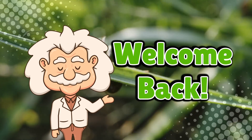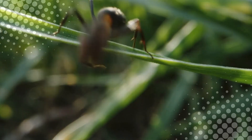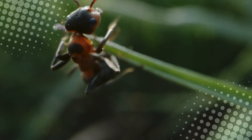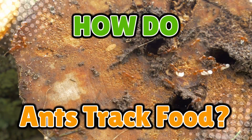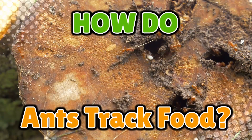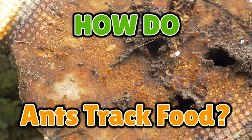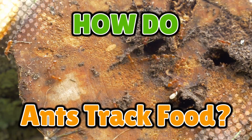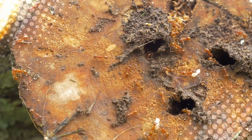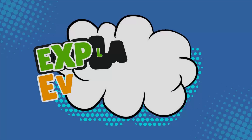Welcome back to Explaining Everything — the channel where we dive into the weird, wonderful, and sometimes downright bizarre science behind everyday things. Today's question comes from one of our curious viewers, AntCas06. Thanks for the suggestion. You asked: how do ants track food? If you've ever left a single crumb on the floor and come back to find an entire ant parade marching through your kitchen, you've probably wondered how they found that so quickly. Today, we're cracking open the incredible and slightly terrifying science of ant food tracking — from chemical GPS systems to teamwork that puts humans to shame.